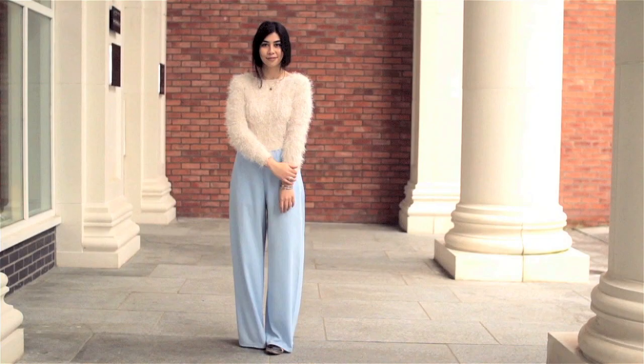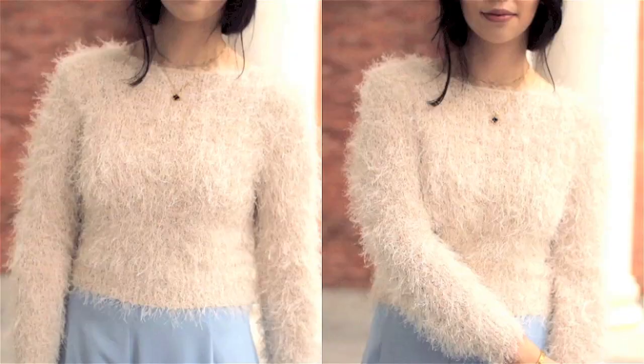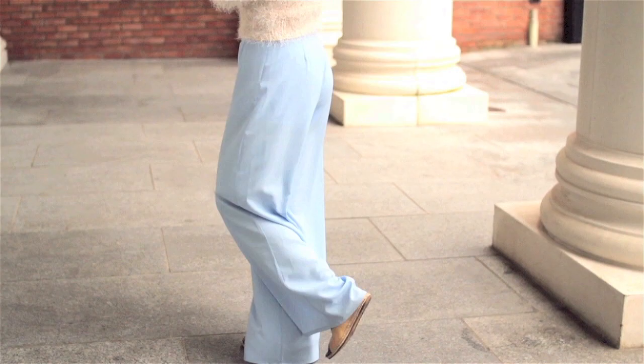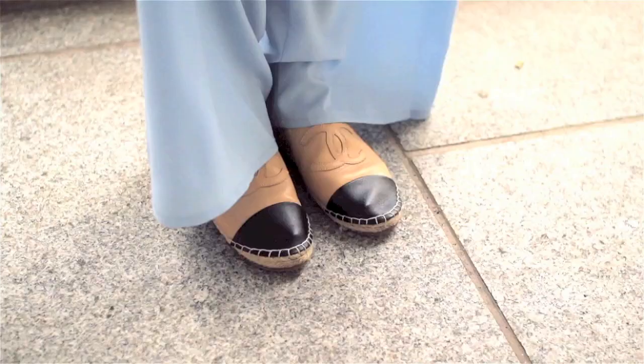The definition of outfit number three would be romantic and billowy, just really soft and feminine. I rooted out this fluffy jumper which I picked up in H&M last year and paired it with these In Love With Fashion blue palazzo pants, which are just really soft and floaty and almost look like a skirt when you're walking. They're high-waisted with a little zipper and super comfortable, along with my shorter hairdo.